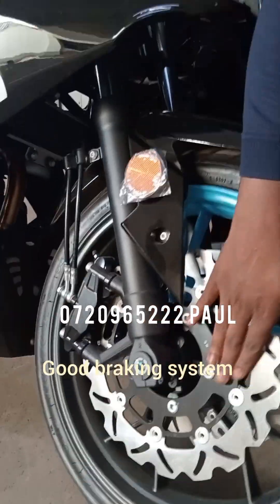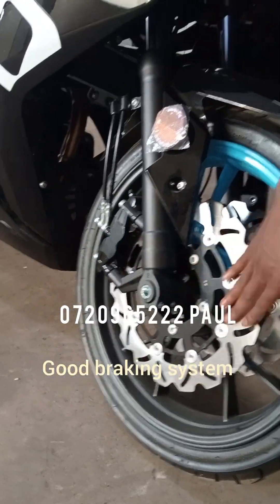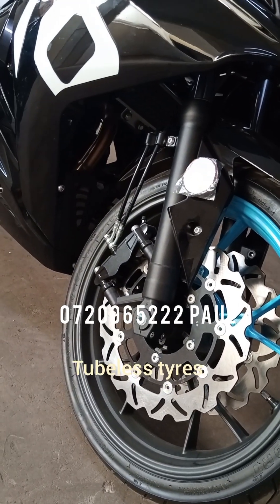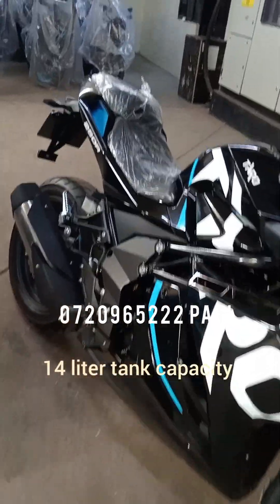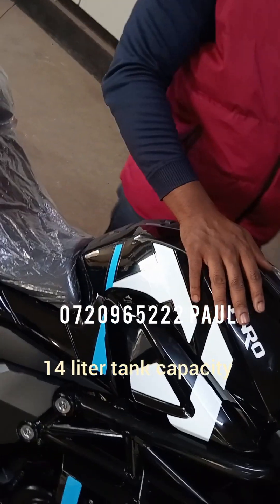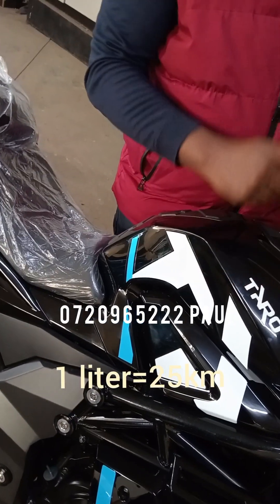For people who want speed, it's also good for speed. It also has the double disc brake — a good braking system — with the right disc and the left disc. It's a tubeless tire, so even if you get a puncture, you are set. It also has a 14-litre tank capacity, and 1 litre will get you between 25 to 28 km, depending on the weight and the speed.